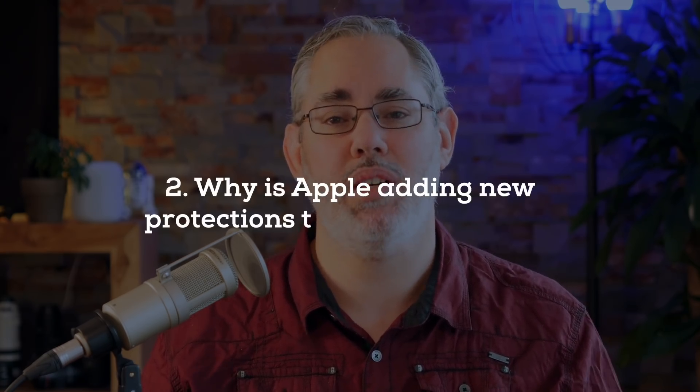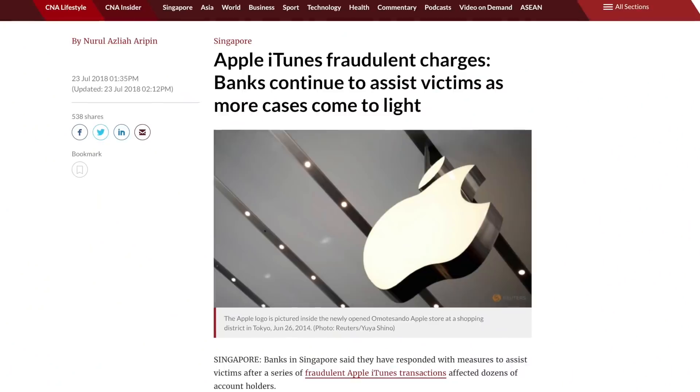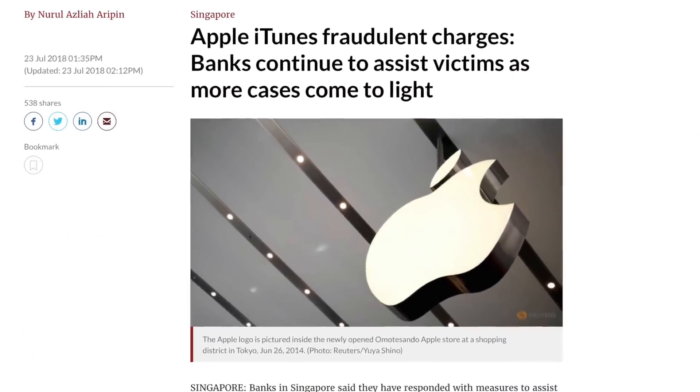Why is Apple adding new protections to iTunes Store? Security is already annoying, but people get defrauded on the internet all the time, and Apple's trying to make sure iTunes and iTunes users — including iTunes Music, Movies, and TV shows, App Store apps and games, Apple Music, and Apple Books — are better protected against that fraud.